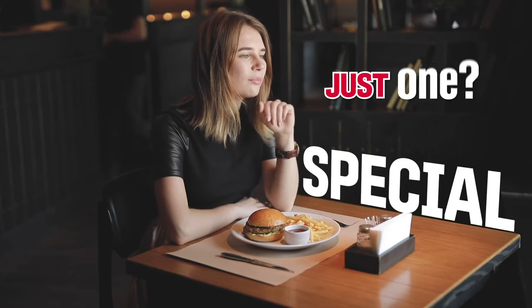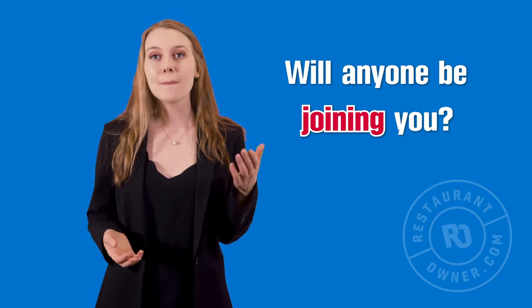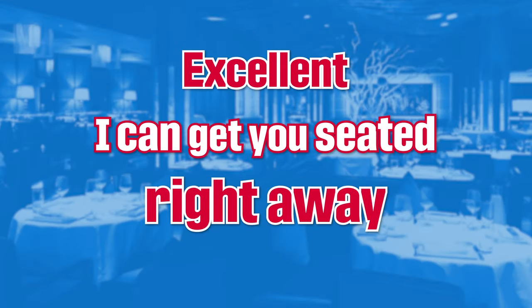Pay attention to solo diners and make them feel special. Eliminate the 'just one' response at the greeter stand. If you don't know the party size, just ask 'will anyone be joining you?' Make sure to say this in a friendly tone. If they reply that it's just them, respond with 'excellent, I can get you seated right away.' Avoid sounding judgmental. They could have gone anywhere, but they chose your restaurant, and that's a huge compliment.